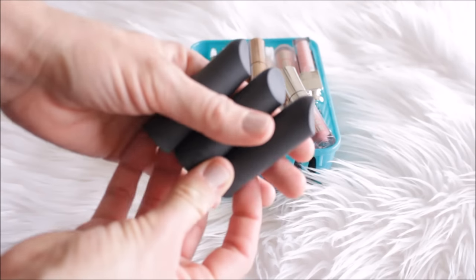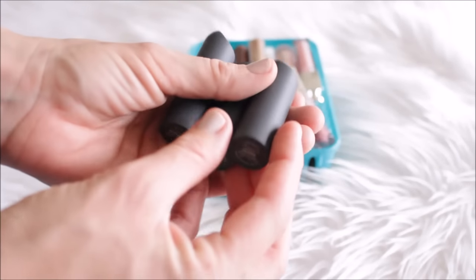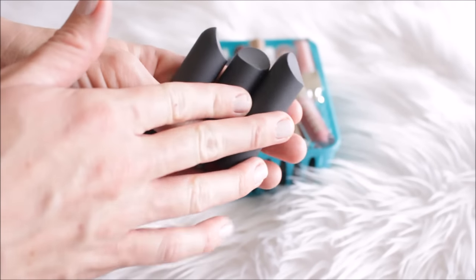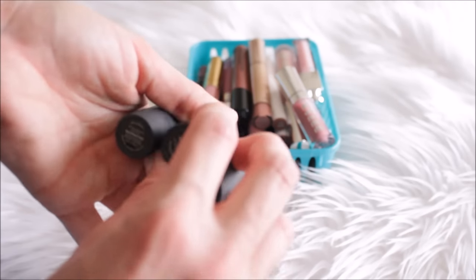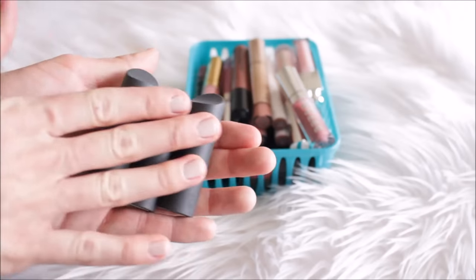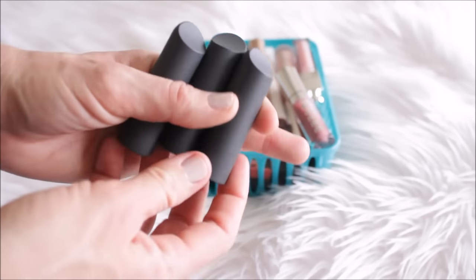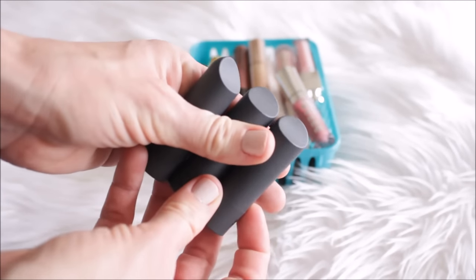These are the new Bite Beauty Muse Boucher lipsticks that I just got. I swatched these in my favorites video and a couple other videos. I have the shades Pepper, Beetroot, and Gazpacho. I am going to keep these because they're just great lipsticks — I'm really impressed with the formula. You can look at my other videos for swatches, I'll try to link them down below.